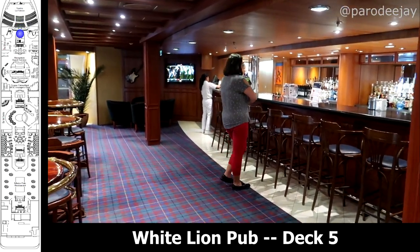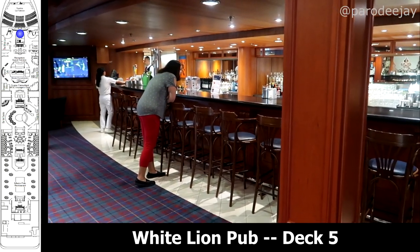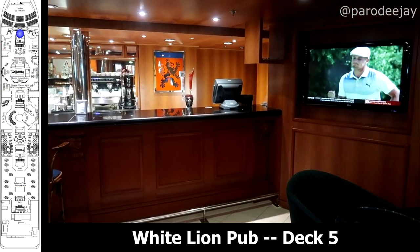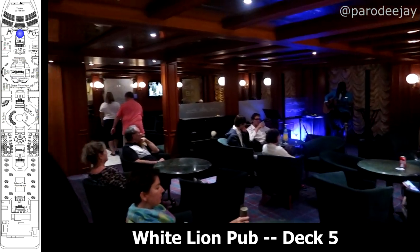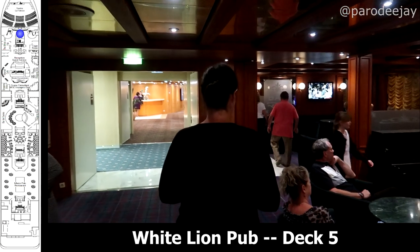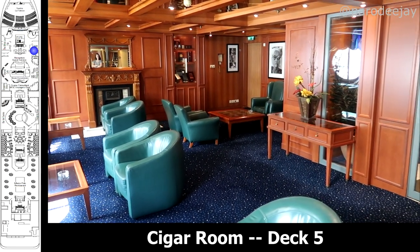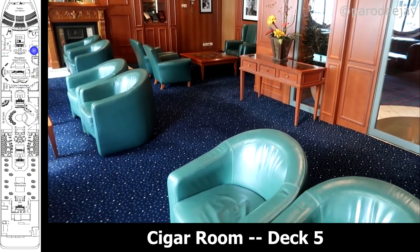We will jump down to deck five now, exiting the theater and heading aft through the White Lion Pub. This was kind of part sports bar, part pub, part live music venue with an acoustic guitarist playing most evenings. In this zone, you will also find the Cigar Room — a nice little place to hang out and smoke.